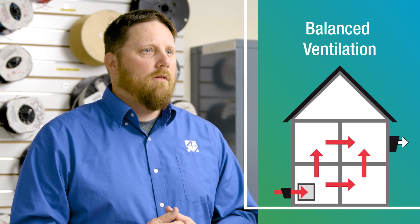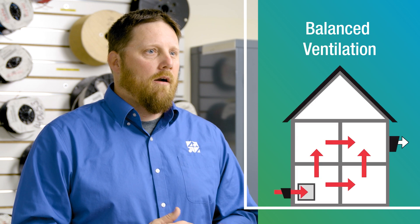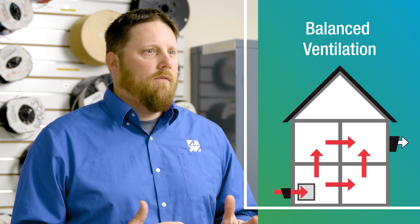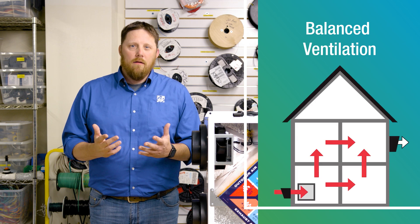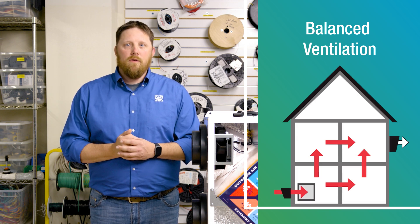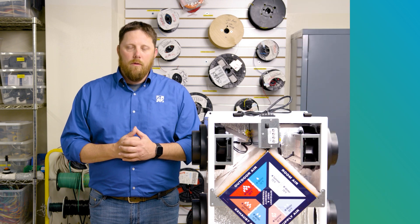Following that, we have balanced ventilation, which is almost perfect. Balanced ventilation offers a push-pull system where we take stale contaminated air, throw it out, and bring the same volume of fresh air into the home. Does it filter the air? Maybe not, but sometimes it can — though it becomes very expensive to have filter boxes. Does it temper the air? No, it doesn't.